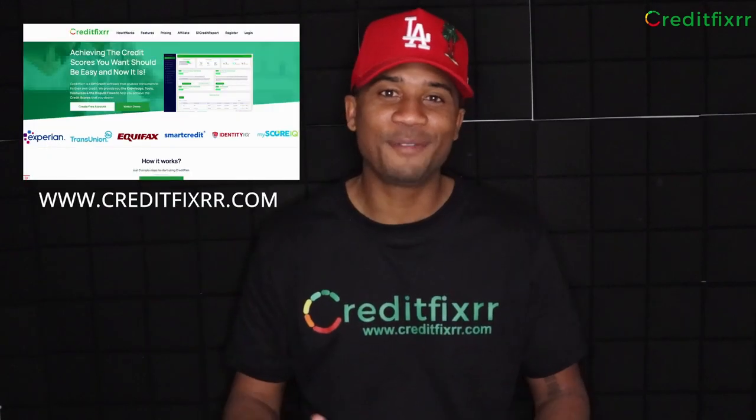Now, if you notice any derogatory items listed in your credit report, guess what? The CreditFixer software allows you to dispute any derogatory items. So get started for free today by signing up at CreditFixer.com.